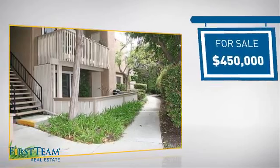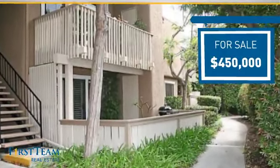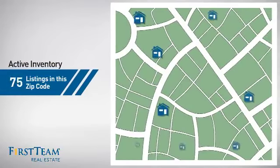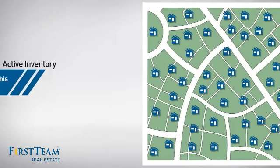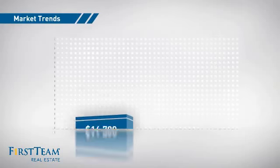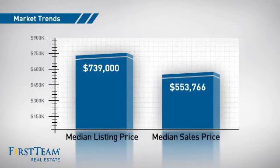Currently listed at $450,000, it offers an excellent value for the area. Wondering how it stacks up against the competition? There are now just over 95 homes on the market within this zip code, with a median list price of just over $700,000 and a median sale price of just over $550,000.